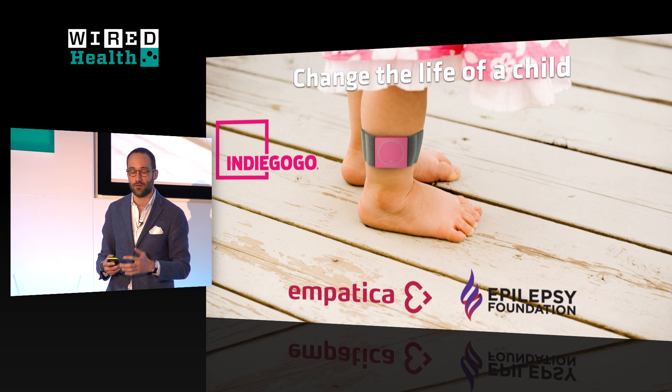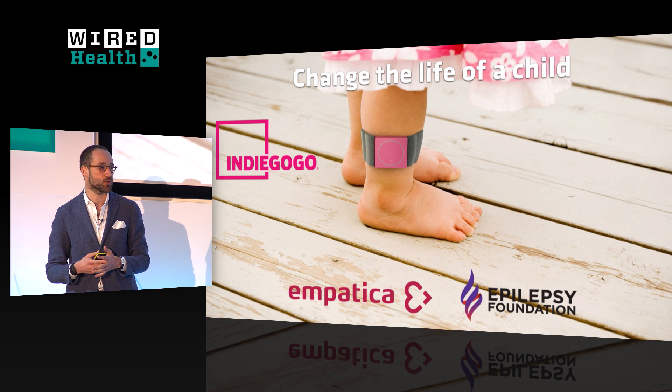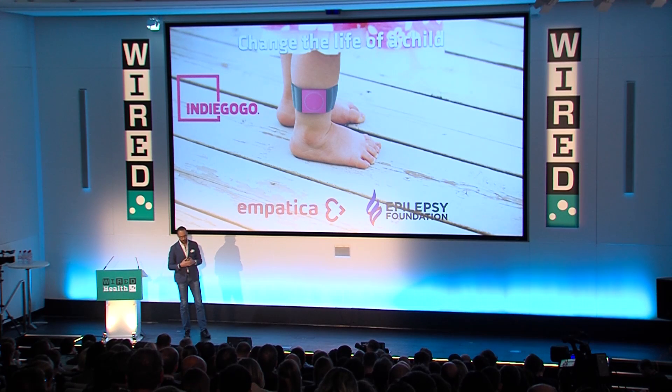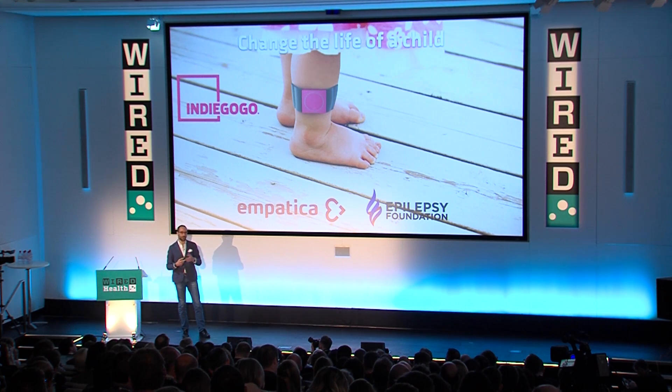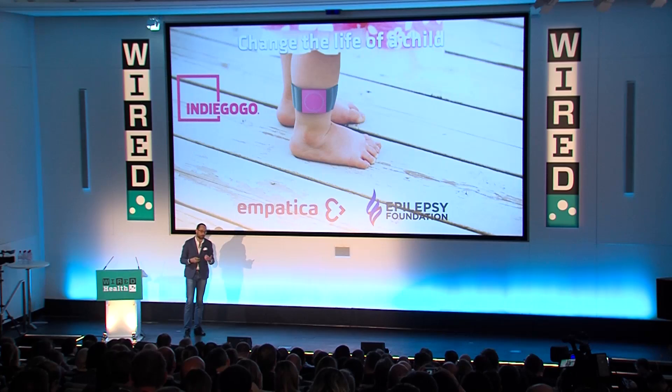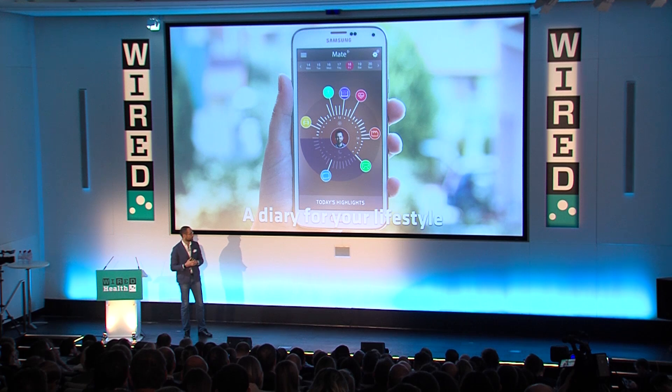You might think we could just wait, do the FDA approval, get insurance reimbursement, and sell it at a higher price. The problem is that when you're working on such a condition, there's pressure to get the technology to market as fast as you can. So we ran a crowdfunding campaign on Indiegogo in partnership with the Epilepsy Foundation. We also did something else because I'm concerned that new technology always goes to rich people and early adopters first. We partnered with private donors so that for each device sold during the campaign, one could be donated to a child who suffers from epilepsy and cannot afford the device. That was a way to give new technology to people who need it, not just those who can afford it.